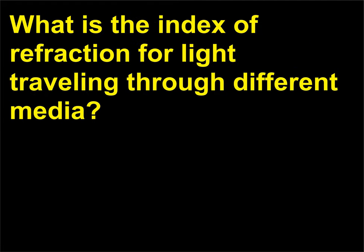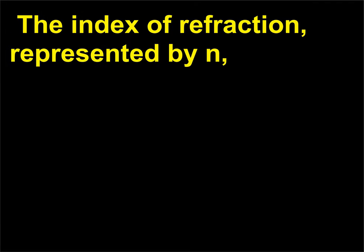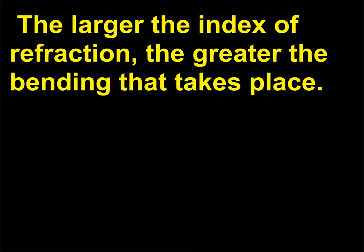What is the index of refraction for light traveling through different media? The index of refraction, represented by n, is the ratio of the speed of light in a vacuum divided by the speed of light in the material. The larger the index of refraction, the greater the bending that takes place.